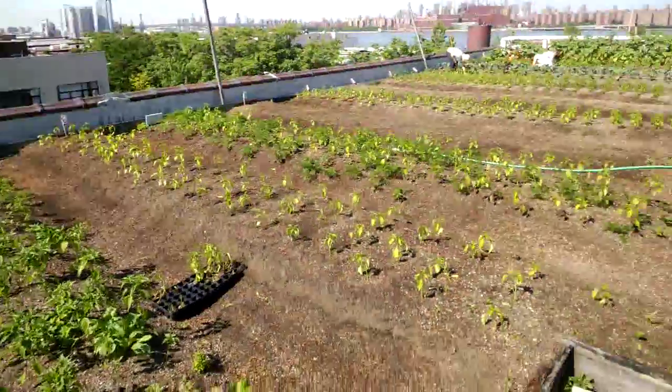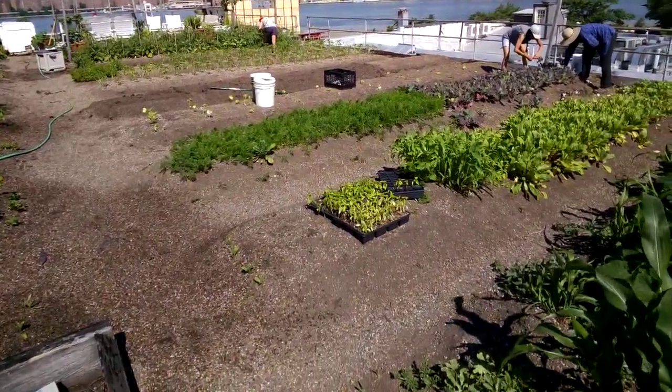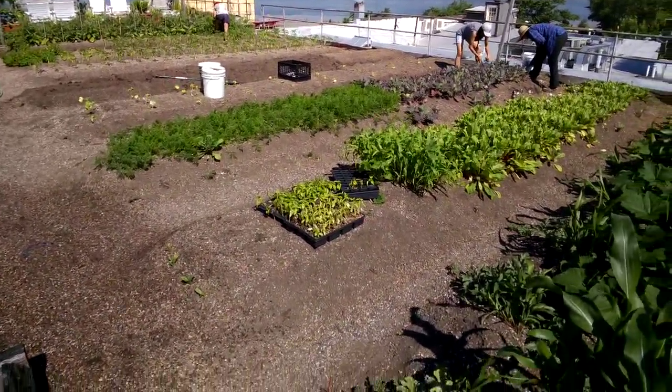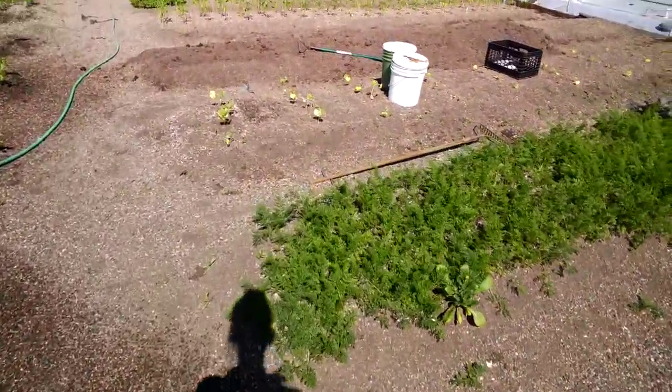We also have some really beautiful tomatoes and eggplants just getting started. And in the empty beds we're just starting to plant some of our fall crops. Although it is the middle of the summer, we like to think ahead.